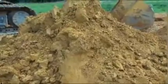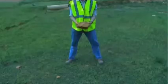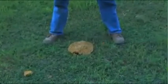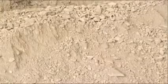Soil can either be cohesive or granular. Cohesive soil contains fine particles and enough clay so that the soil will stick to itself. The more cohesive the soil, the more clay it has, and the less likely a cave-in will happen. Granular soils are made of coarse particles, such as sand or gravel, and will not stick to itself. The less cohesive the soil, the greater the measures needed to prevent a cave-in.